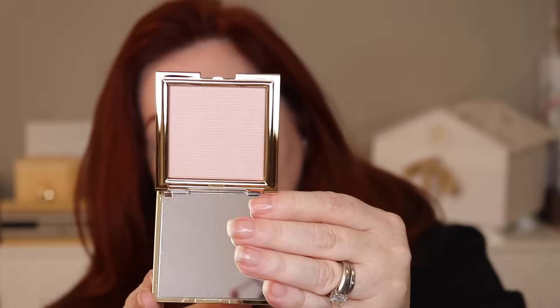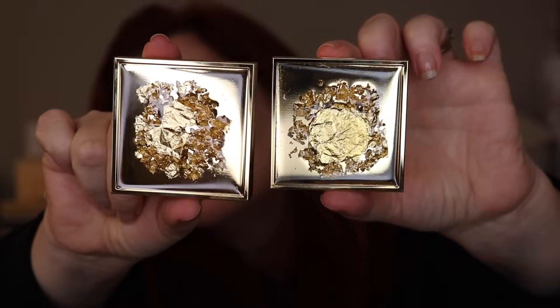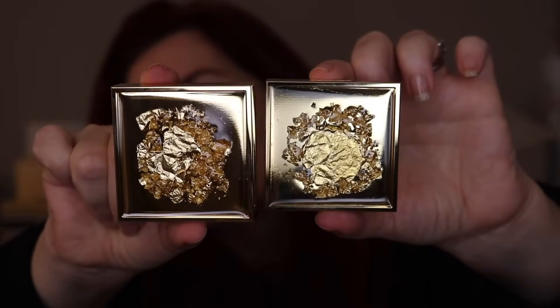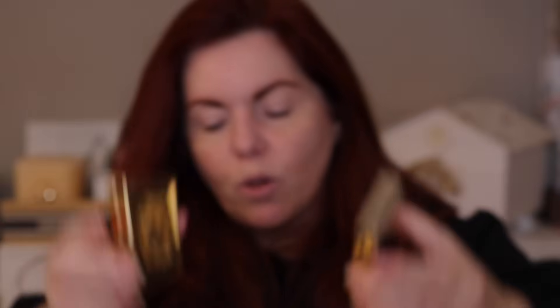So here's the glow blur and the Precious Gold Illuminating Powder. The gold leaf design on each one is different — it's not exactly the same. The shapes are different. I'm going to assume it's different per product because the eye one is different as well — I'll show you that in just a second.